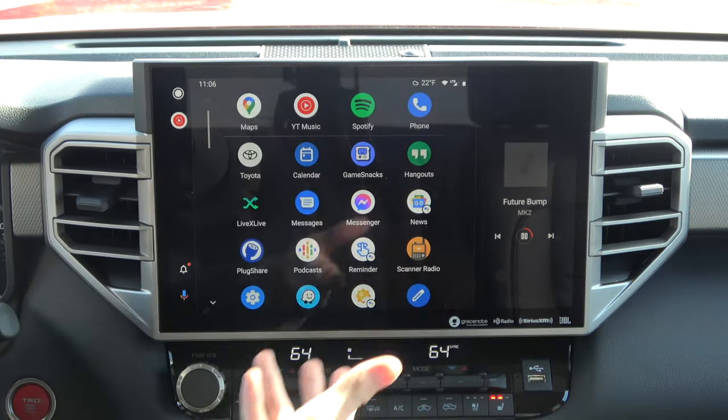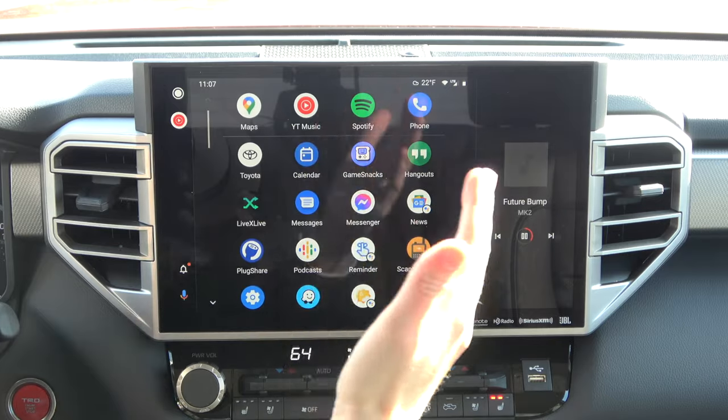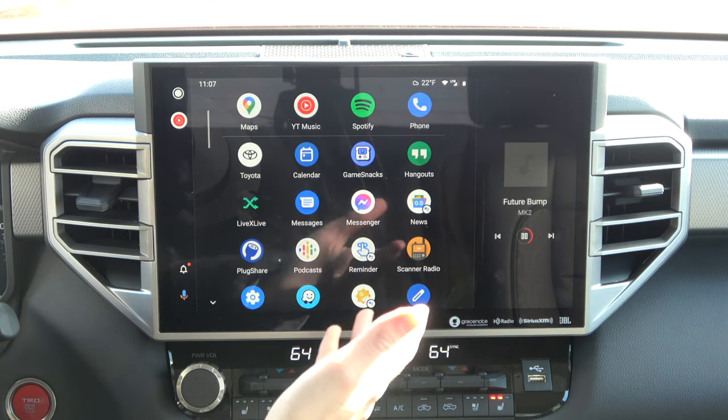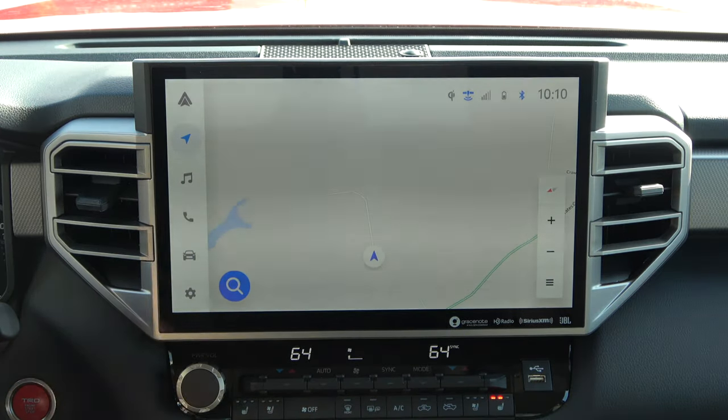This is your standard Android Auto, but the important thing is that it takes up the entire display. I know some vehicles segment it into a certain section, but with Toyota's new infotainment system it's going to take up the entire display. I won't spend extra time here because you know what this is — it's the same in all models. We're focused on the Toyota infotainment system, so I'll go back into this menu.